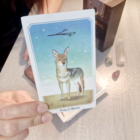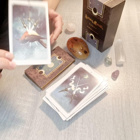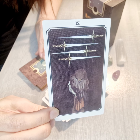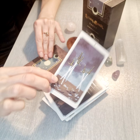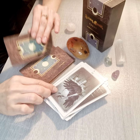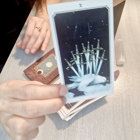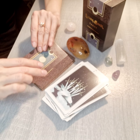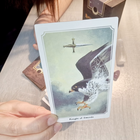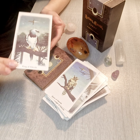Next is the suit of Swords: Ace of Swords, Two, Three, Four, Five, Six, Seven, Eight, Nine, Ten of Swords. Then Page of Swords, Knight of Swords, Queen of Swords, and King of Swords.